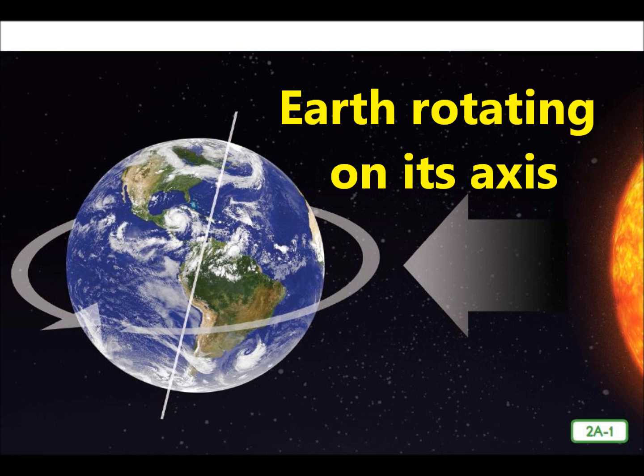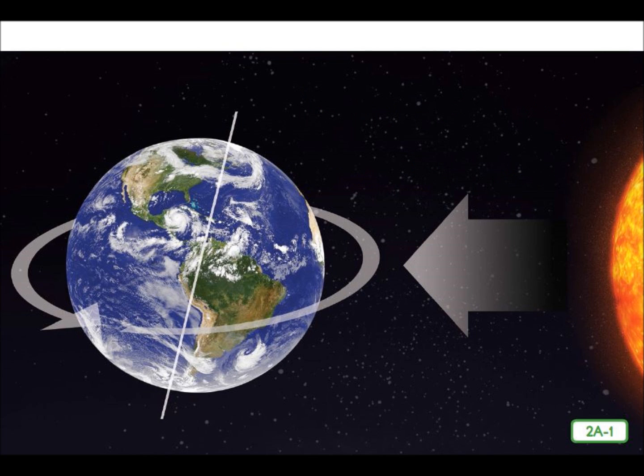Right now, Earth is moving. Even though you cannot feel it, Earth is always moving in space in two ways.